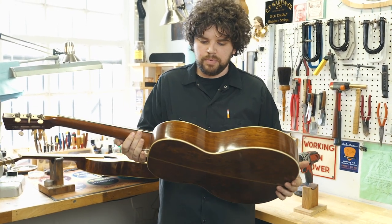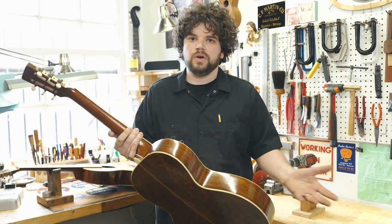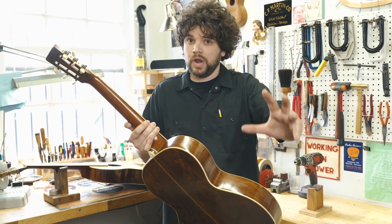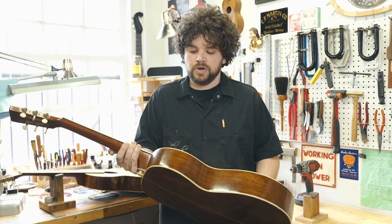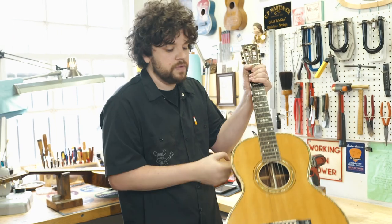These instruments are very important in the evolution of the steel string acoustic guitar, which came to be around 1933-34, when you see the first guitar built for Ditson by Martin. So these are important instruments.